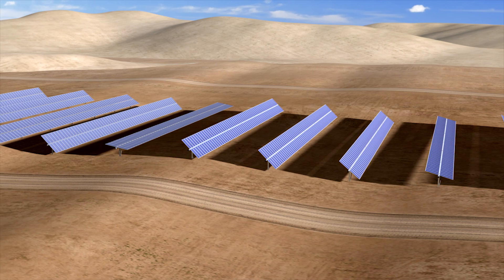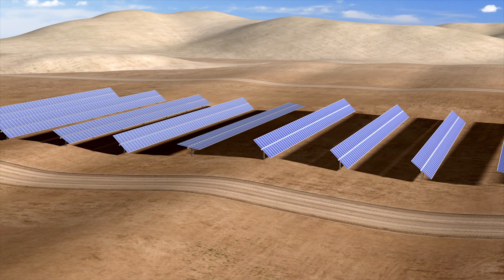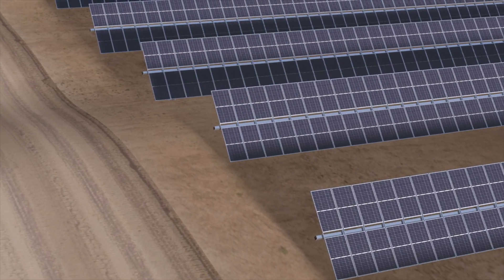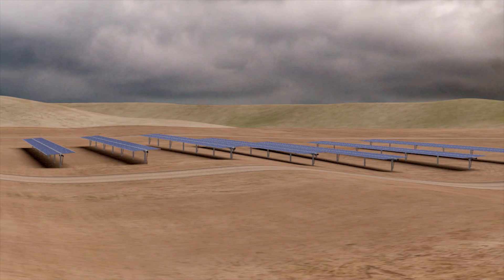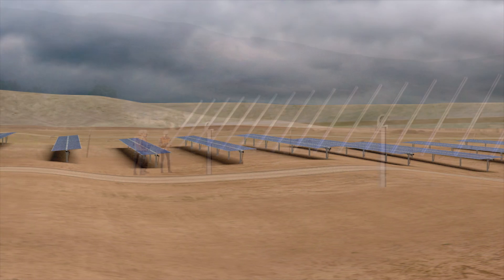Integrated with the entire NeXTracker software ecosystem, NX Gemini is compatible with NeXTracker's TrueCapture Intelligent Tracker Control Platform. In areas with hilly terrain that creates row-to-row shading and in diffuse light conditions, NX Gemini pairs perfectly with TrueCapture, increasing energy production on the most constrained sites.